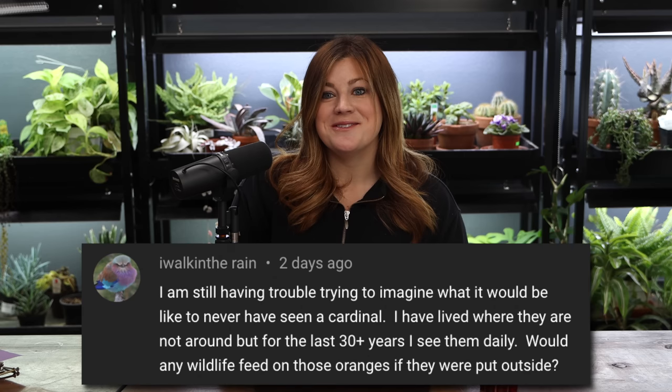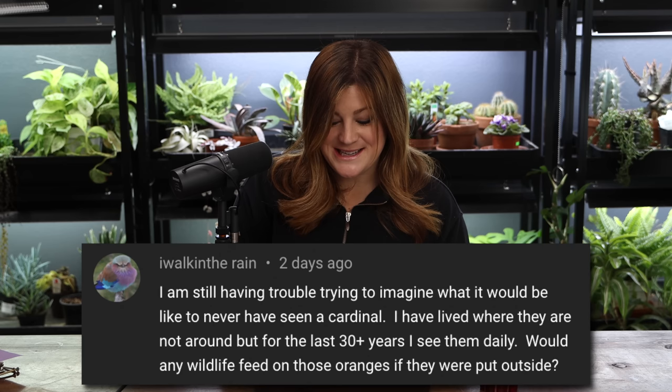A viewer mentioned they've never seen a cardinal and wondered if wildlife would feed on oranges put outside. Not really here — with orioles, we used to sell oriole feeders that looked like oranges with orange slices. I saw one oriole once, perched on our blue Macedonian pine, freaked out, went and bought an oriole feeder, and it never came back. I've never seen another one. As for oranges — birds here eat peanut butter, seeds, and popcorn, but oranges are always left.